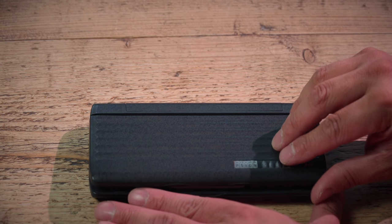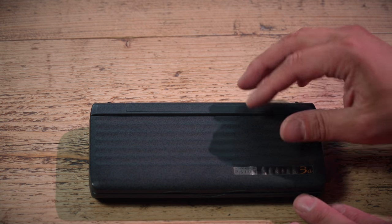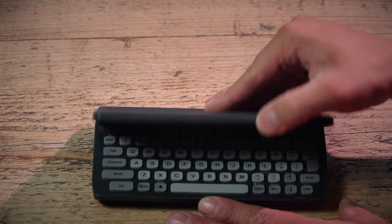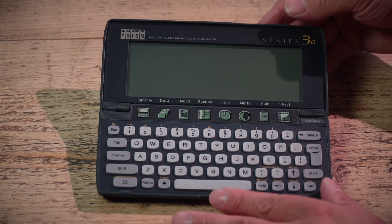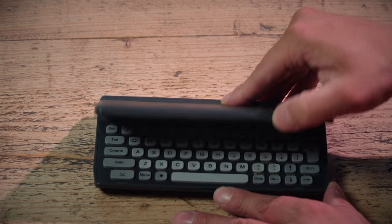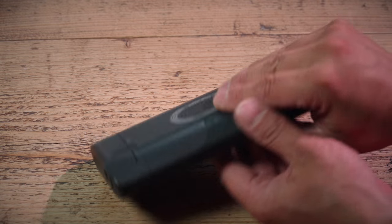It does have this remarkable hinge mechanism — we fold that down there. It's still got the protective plastic on there. It just folds out like that, and you can see it's such a neat little clamshell design, so it can just fit in your pocket. It's incredibly small.